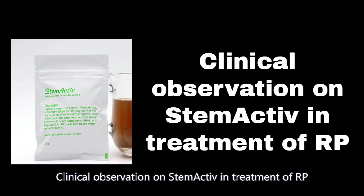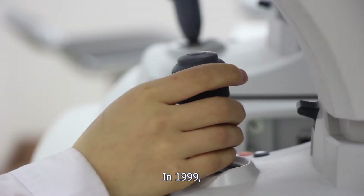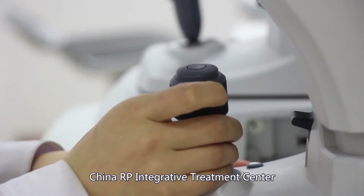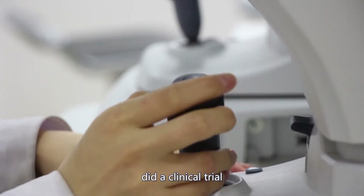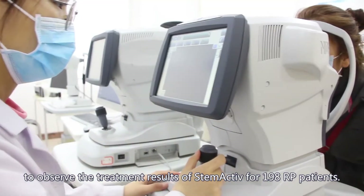Clinical observation on Stem Active in treatment of RP: in 1999, a China RP integrative treatment center conducted a clinical trial to observe the treatment results of Stem Active for 198 RP patients.